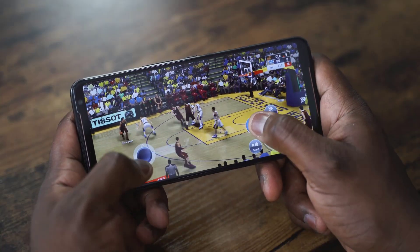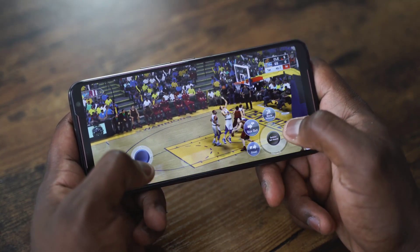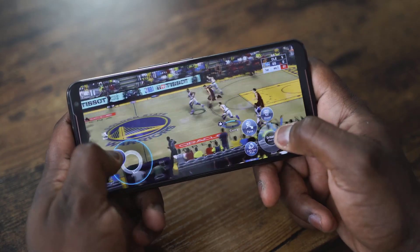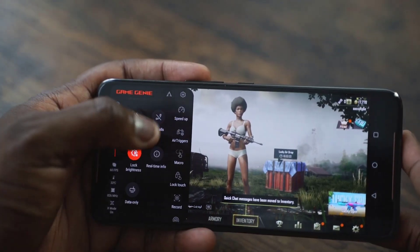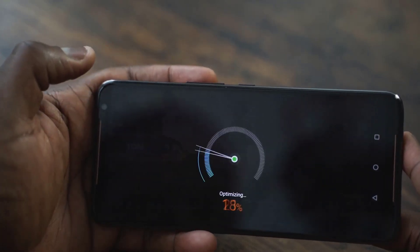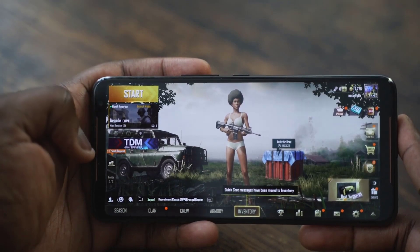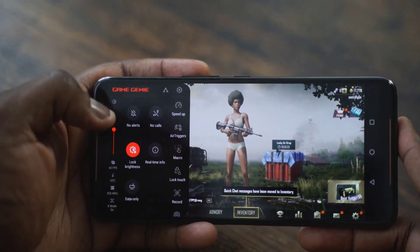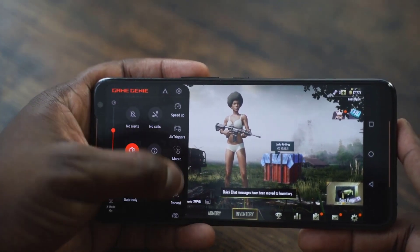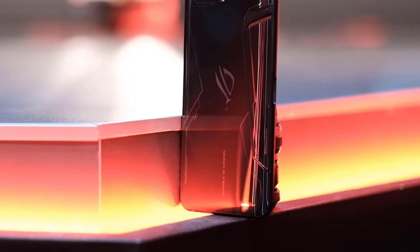The Asus ROG Phone 2 continues to sport an industrial look, just like the first version, but it's a bit more tame this time around. The ROG Phone 2 is both bigger and heavier than its predecessor, making it one of the heaviest phones around. It's very thick at 9.48mm and weighs a whopping 240 grams. The weight isn't a big issue when used in landscape orientation with both hands, but normal one-handed usage gets fatiguing quickly.